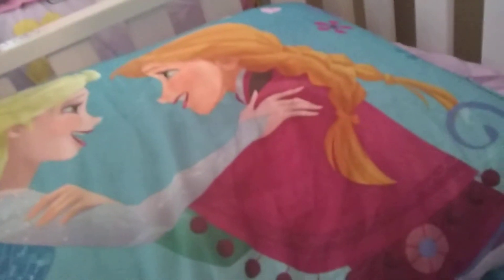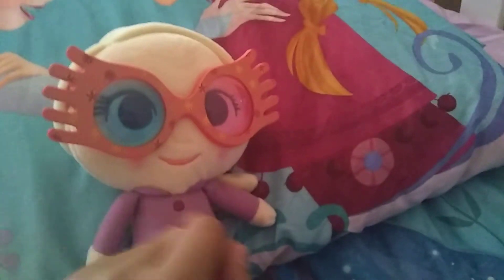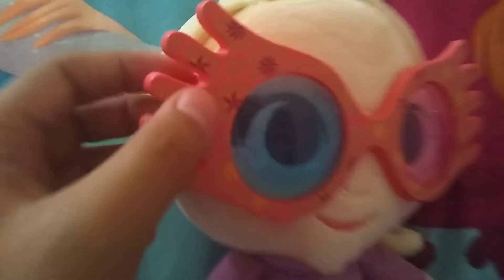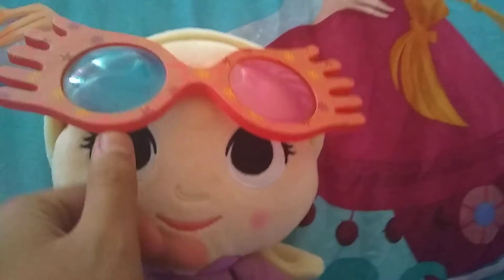Hi guys, it's your girl banana, and today I am going to show you someone special. Oh my goodness, how cute is she! She has these glasses — I'll get to those in a moment. She has these cute little designs on her glasses, a blue lens and a pink lens. I love her! Let's take her glasses off for a moment — I love her big beautiful eyes and those cute little kawaii cheeks.